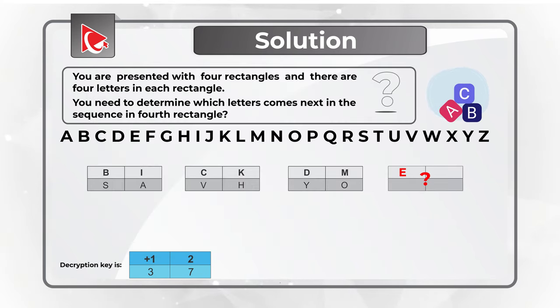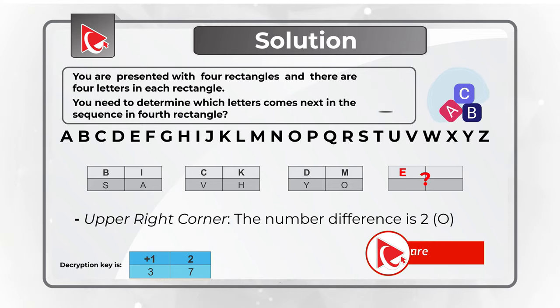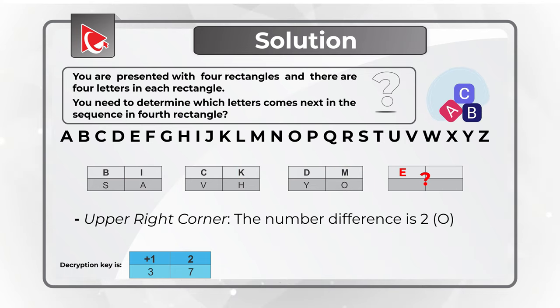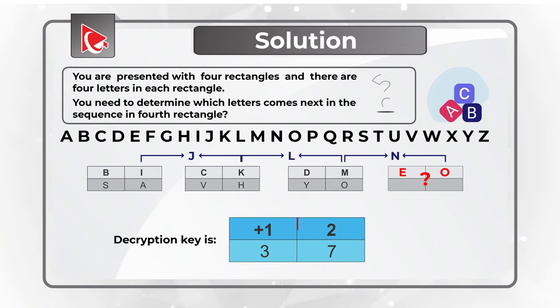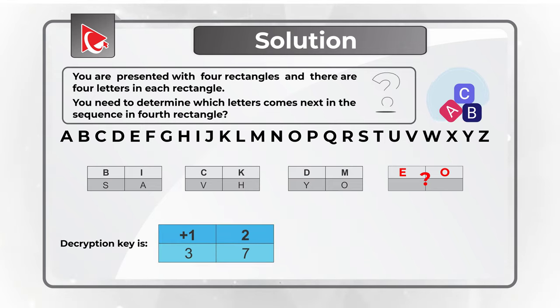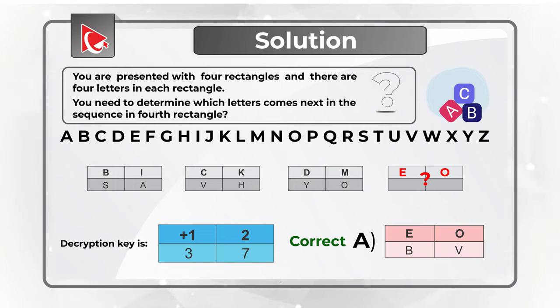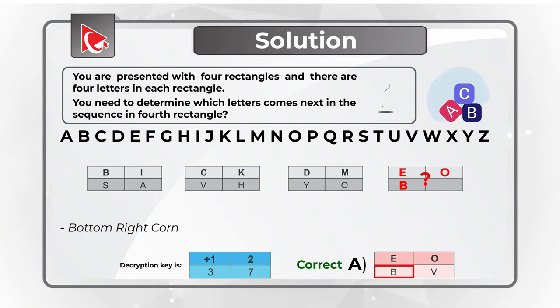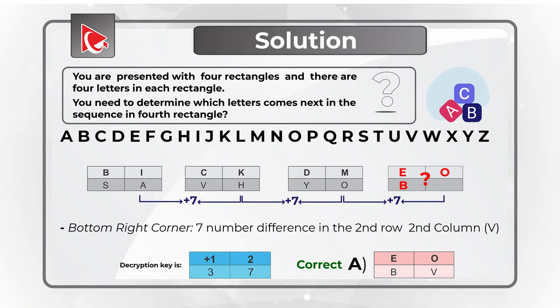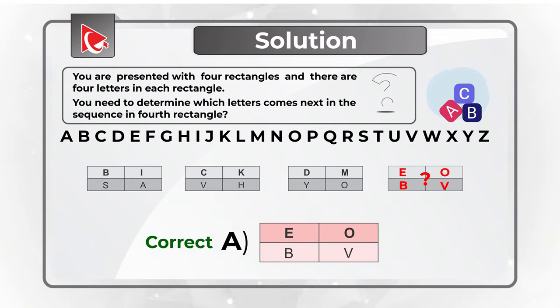In the upper right corner, the letters are I, K, M. In the alphabet: H, I, J (missing), K, L, M — the increment is 2, matching the second number in our decryption key. This means the next letter is O. Since only choice A has E and O in the upper row, choice A is correct. The bottom left uses a 3-number increment, and the bottom right uses a 7-number increment, landing on letter V.